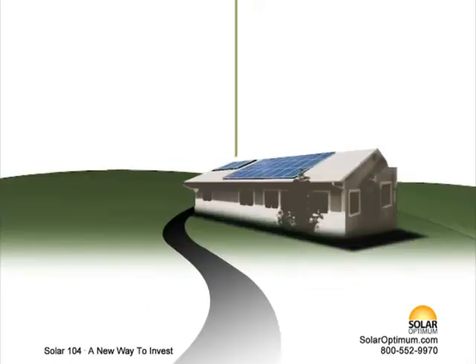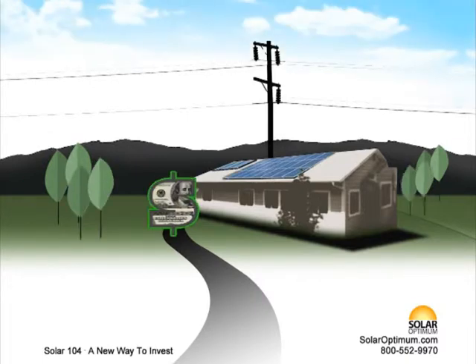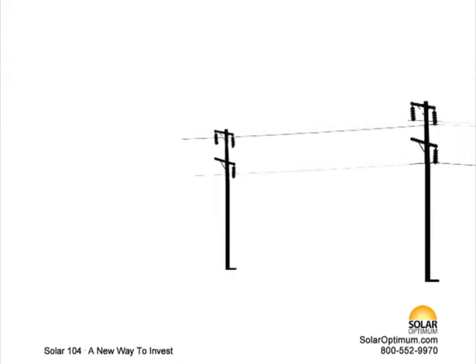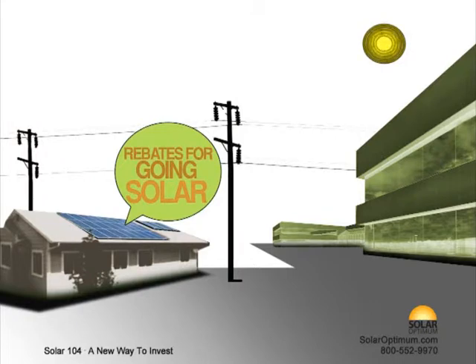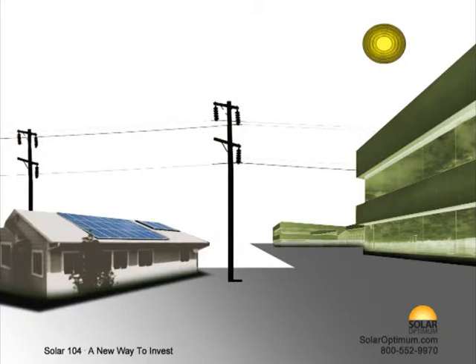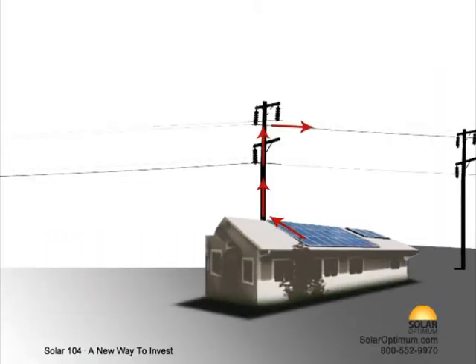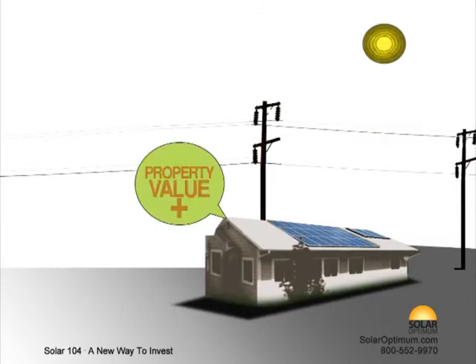We believe in a balanced view. The implementation of a solar system is not just a form of saving money or helping the environment, but also a long-term investment with short- and medium-term results. Currently, utility companies offer significant rebates for going solar. Furthermore, the federal government is providing a 30% federal tax credit on the remaining project amount. You will produce your own electricity, reducing or eliminating electricity costs, and increase property value by up to $20 for every $1 saved.